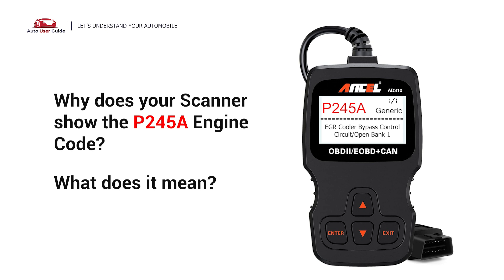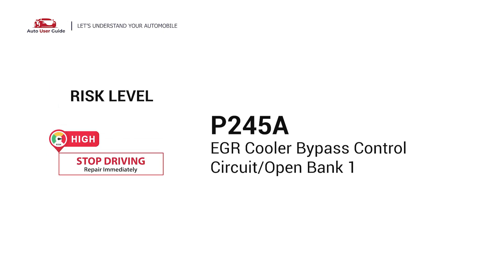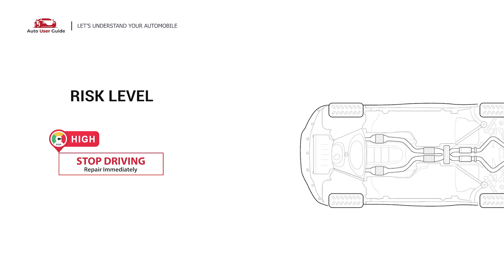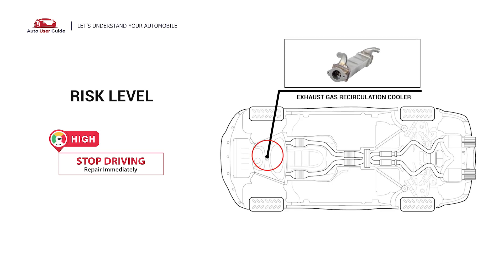Why does your scanner show the P245A engine code? What does it mean? P245A is a diagnostic trouble code for EGR Cooler Bypass Control Circuit, Open Bank 1. It indicates that the ECM has detected improper voltage or resistance within the Exhaust Gas Recirculation Cooler Bypass Control Circuit.